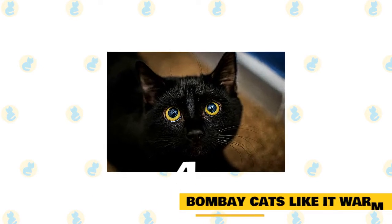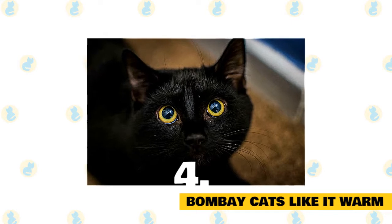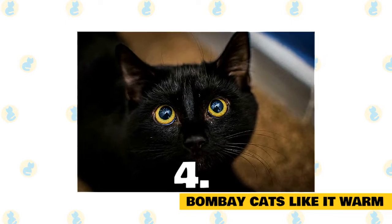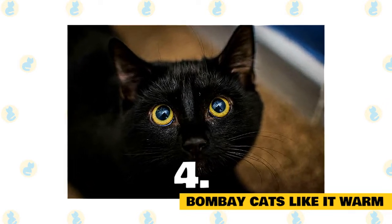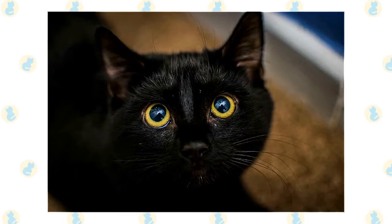Bombay cats like it warm. These sleek kitties are habitual heat seekers. It's not uncommon to find a Bombay resting peacefully near any heat source. They love to curl up on a sunny window ledge for warmth, or even better, on top of their human.